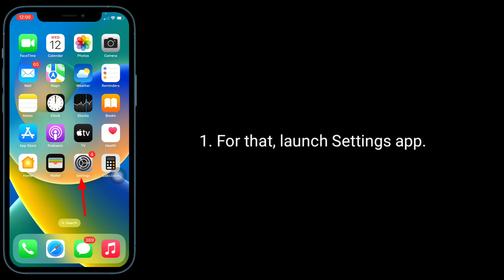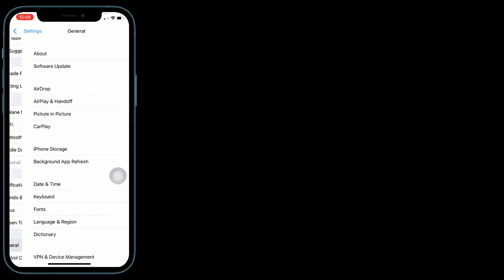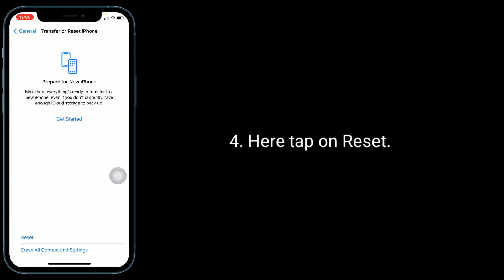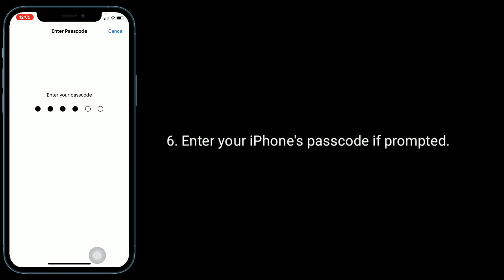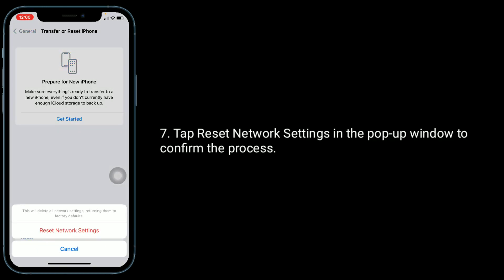To reset network settings, launch the Settings app, then find and tap on General. Scroll down and tap on Transfer or Reset iPhone, then tap on Reset. Select Reset Network Settings, enter your iPhone's password if prompted, then tap Reset Network Settings in the pop-up window to confirm the process.